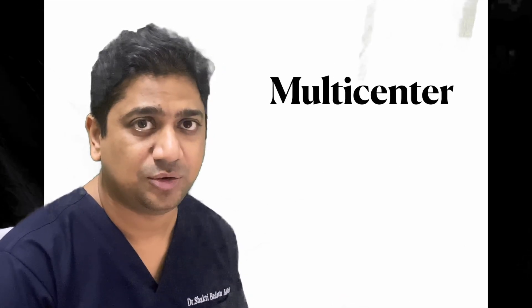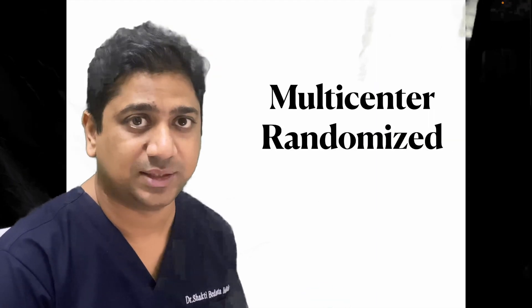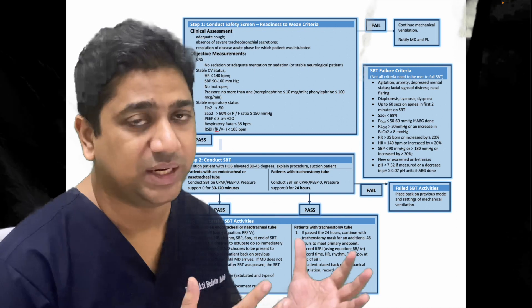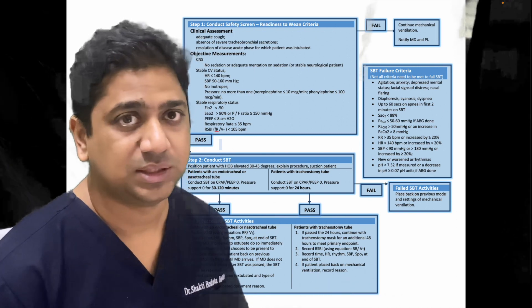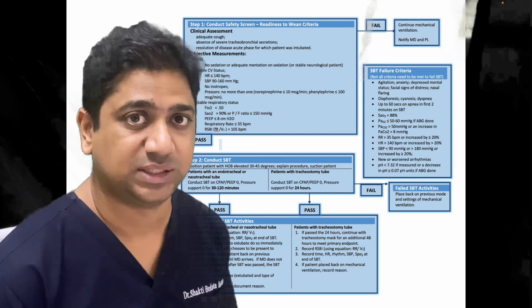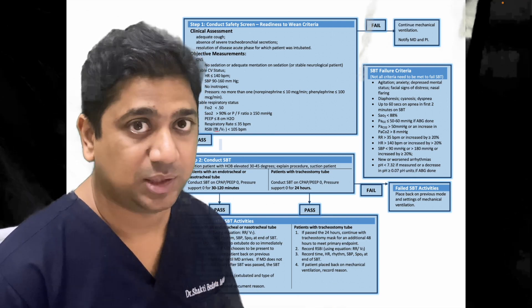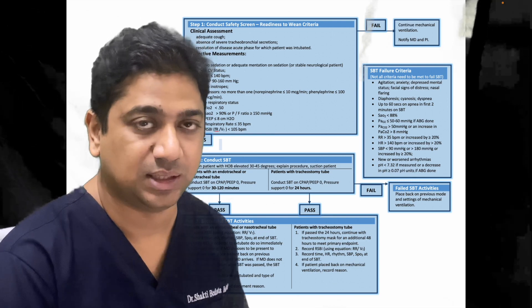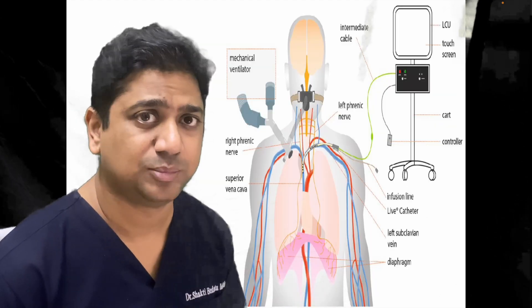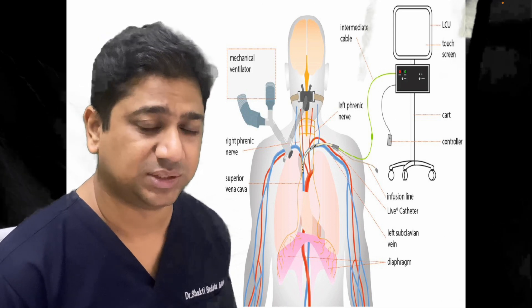This is a multicentric trial done in France and Germany. They had a weaning protocol, and if the patient did not get weaned after following this protocol and was termed as difficult to wean and was an adult patient, they were included in the study. This is a schematic diagram showing the monitor and how the pacing was done.